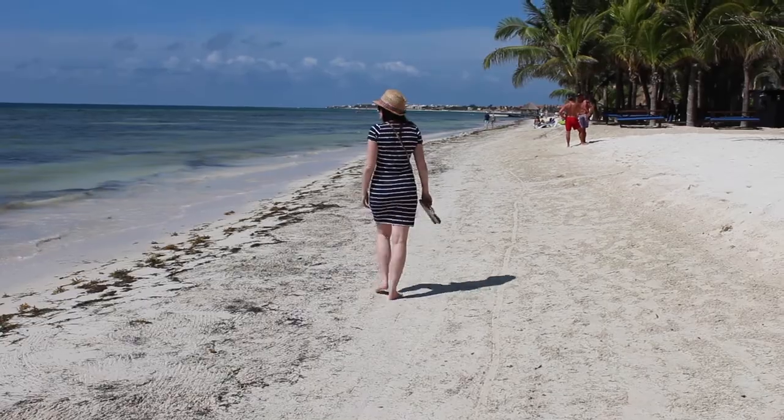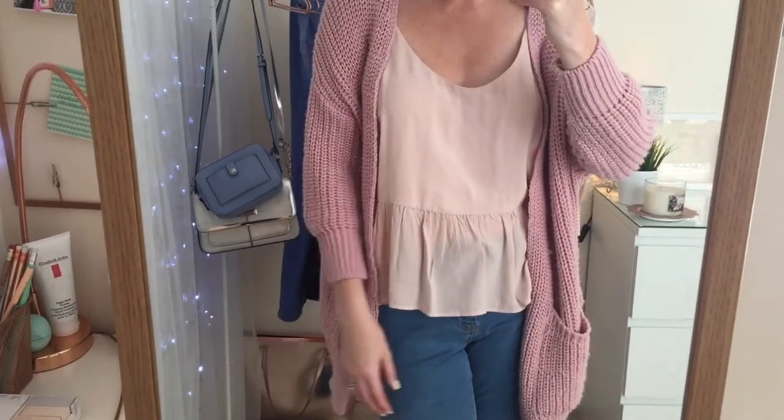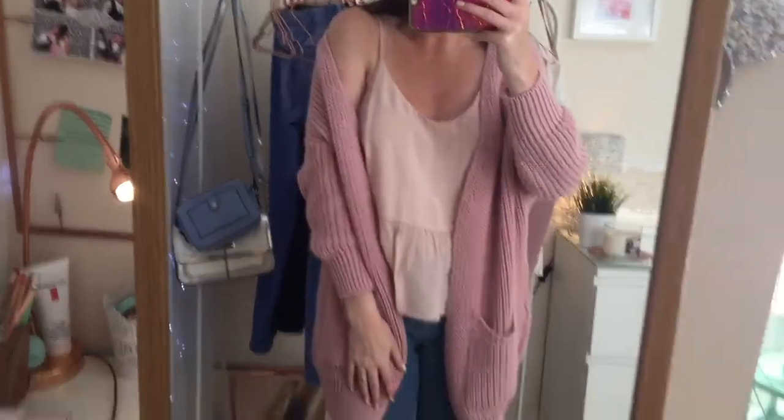Fashion try-on hauls and lookbooks. As you can see, this cardigan is a very loose fit — the arms are short, they come up just above the wrist. I actually prefer wearing this cardigan a little bit off the shoulder.